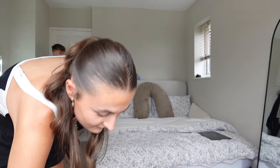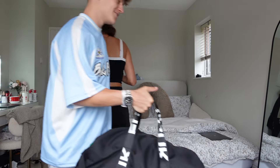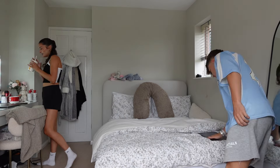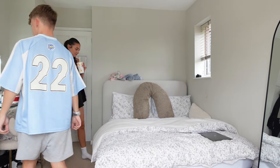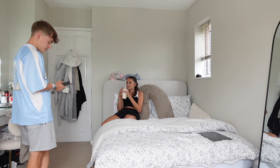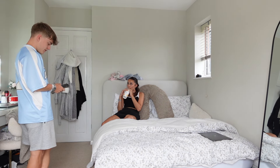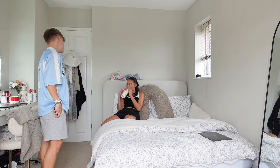Ben arrives singing Taylor Swift from the car. He asks what they're doing today. She mentions he came at an odd time — now they'd have to go out, which is boring, or just sit and do nothing. It's hot outside. Ben suddenly notices something: "Hot on your neck — what have you got on your neck?"